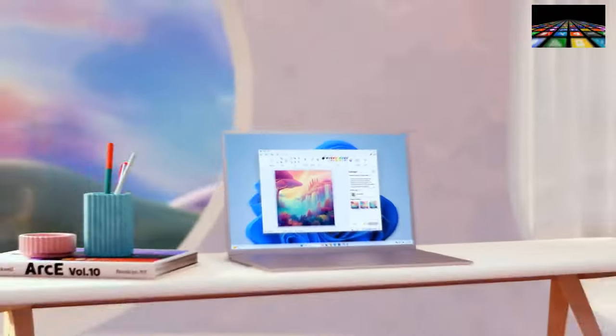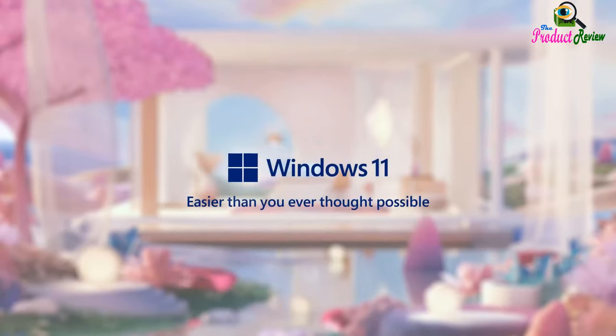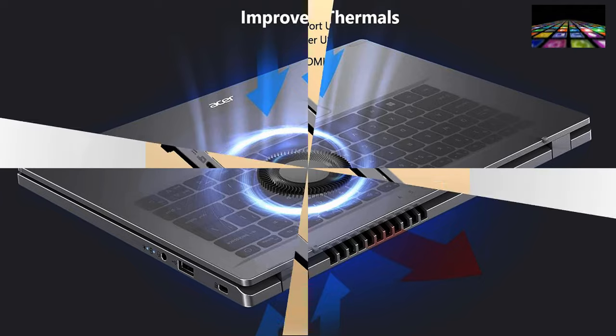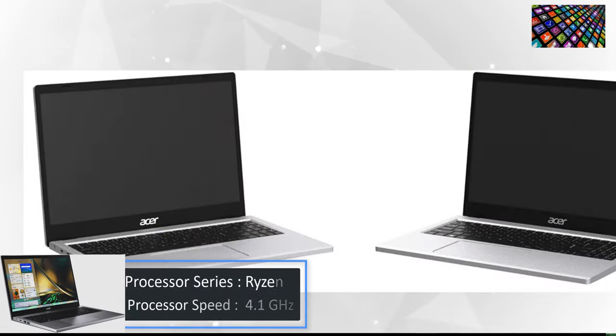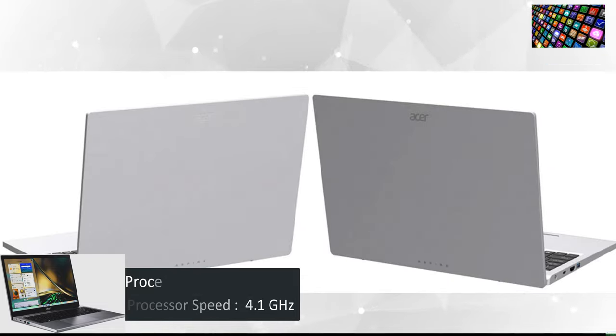Hardware connectivity: Bluetooth. Processor count: 4. Processor brand: AMD. CPU model number: Ryzen 3 7320U. Processor series: Ryzen 3. Processor speed: 4.1GHz.